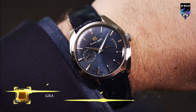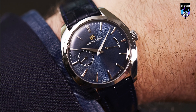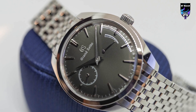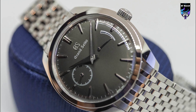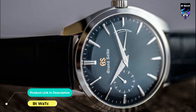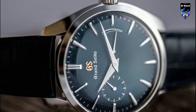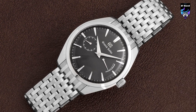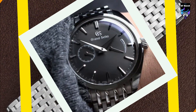From the Grand Seiko Elegance Collection, SBGK009 features a new manual winding caliber with a new slim profile. Caliber 9S63 is a significant addition to the ever-growing Grand Seiko family of movements. It has been eight years since the last manual winding mechanical caliber in Grand Seiko, and it has been worth the wait. Caliber 9S63 offers a small seconds hand at the 9 o'clock position and a power reserve indicator at 3 o'clock, with a power reserve of 72 hours and accuracy of plus 5 to minus 3 seconds a day.